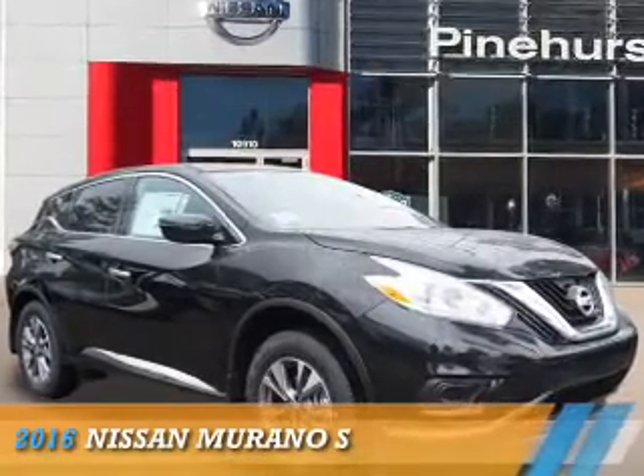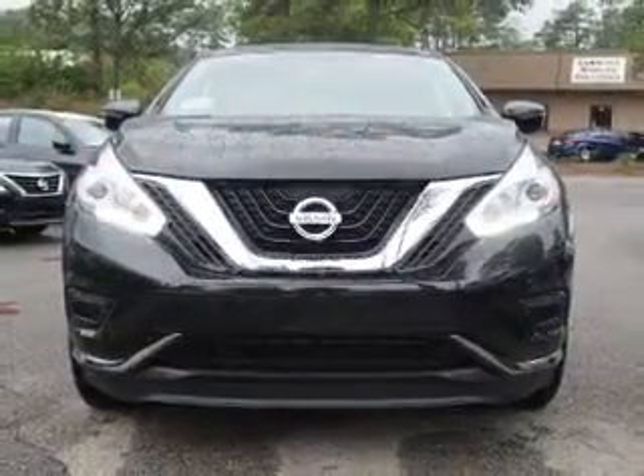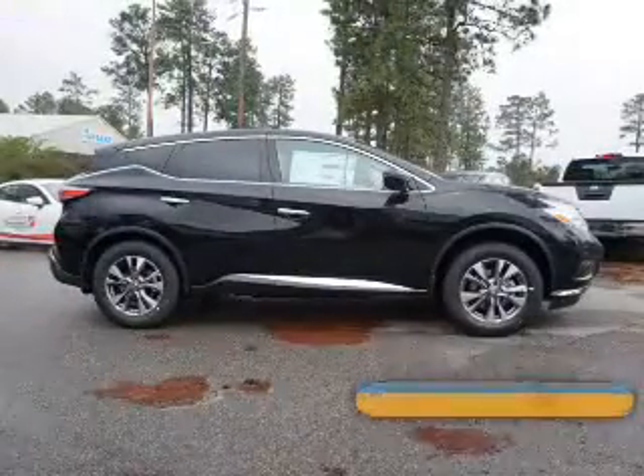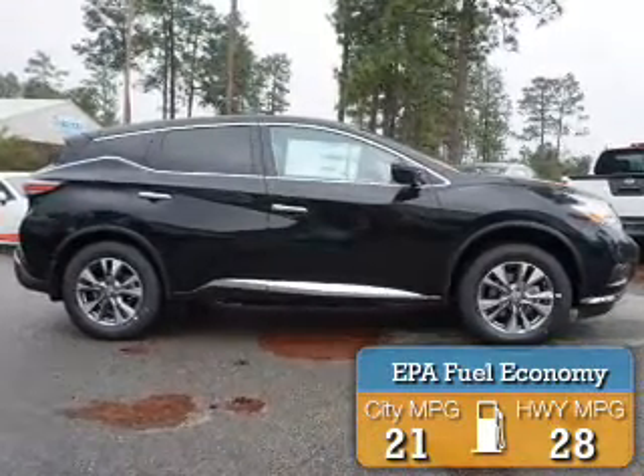Presenting the 2016 Nissan Murano. It's powered by Front Wheel Drive, a 3.5-liter 6-cylinder engine, and an automatic transmission. Great fuel efficiency saves you money by requiring fewer trips to the gas station.